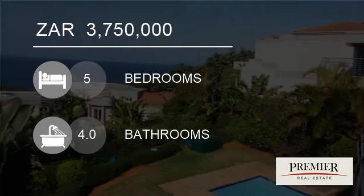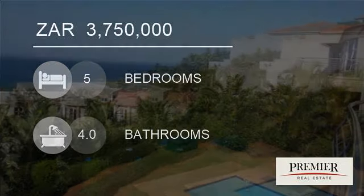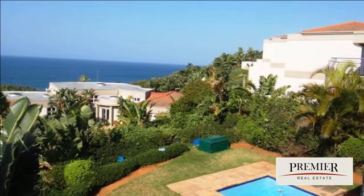Welcome to this 5 bedroom apartment for sale in Dolphin Coast, South Africa for R3,750,000.